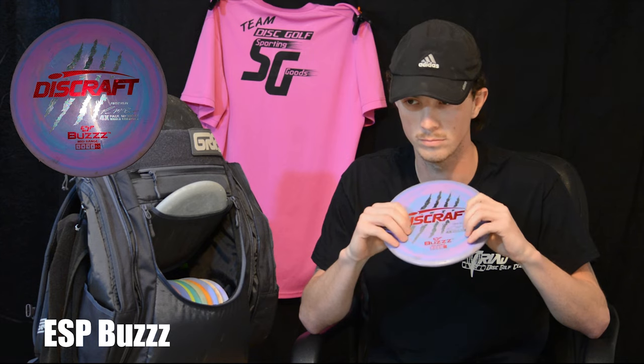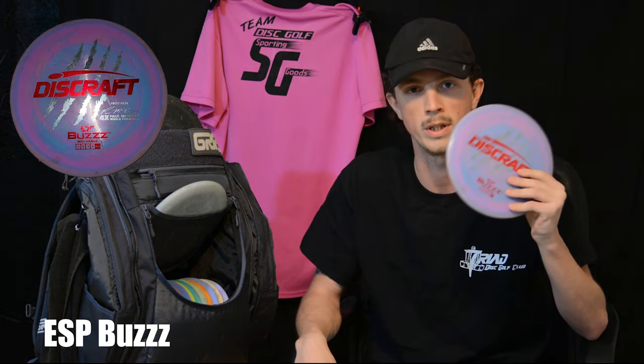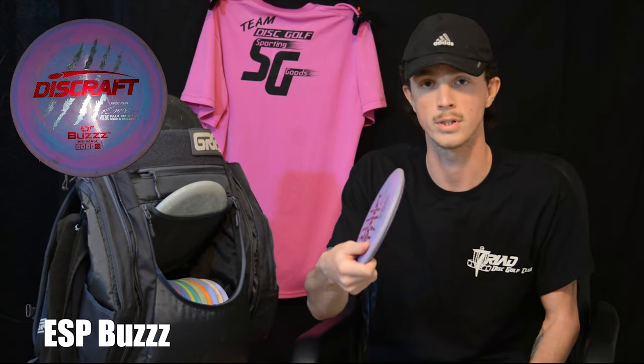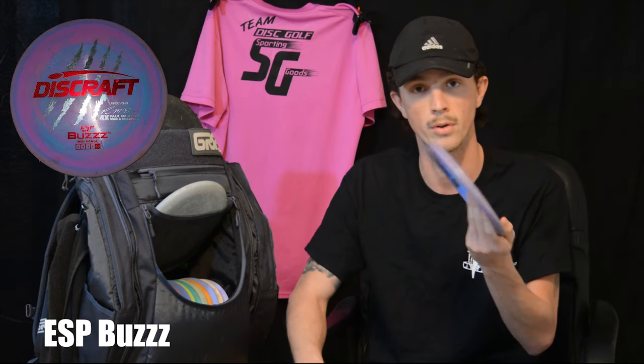And then going to my very first ever Discraft disc — the ESP Buzz. I've had this thing for a little over a year now. This thing's my most beat-in, well second most beat-in disc. I can put this on any line I want, but nine times out of ten it just fights to go dead straight. If I put it on hyzer, it just fades all the way.